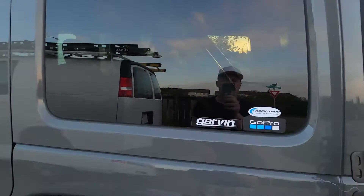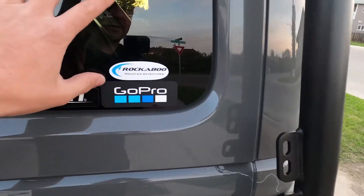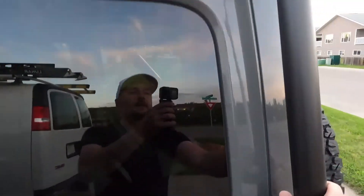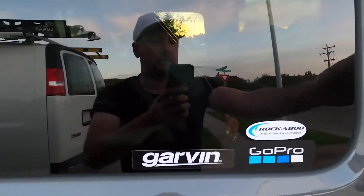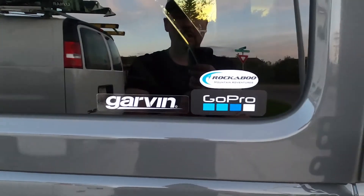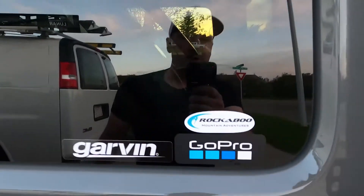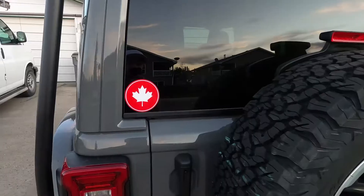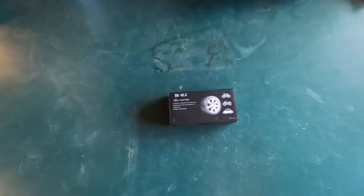A couple things I added recently — the first ones are a couple stickers on the back window. I now realize why a lot of people use this as a decal spot, because from the driver's seat you can't see through here at all, and on the backside you can only see half of it. I put one here to show we got a nice Garvin roof rack, one for GoPro — the best cameras for this style of stuff — and a Rockaboo Mountain Adventures sticker. Maybe next winter we'll go there again and make videos ice climbing in Maligne Canyon, just to show everybody that we're Canadian. So that's our decals so far.